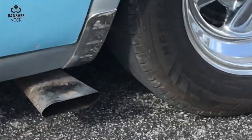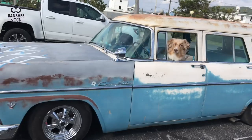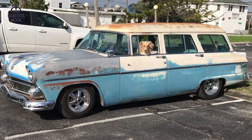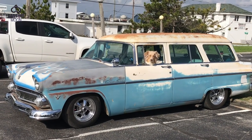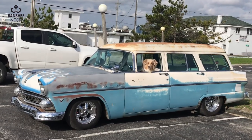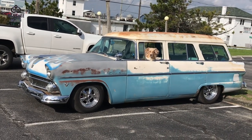Look at that exhaust. I have to warn people about backseat driving - careful when you get out. Country Sedan - yeah, four door, two seats. Then there was the Ranch, which was just a single two-door with just a second seat.